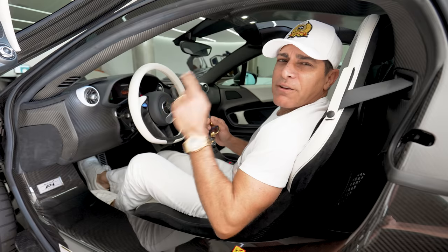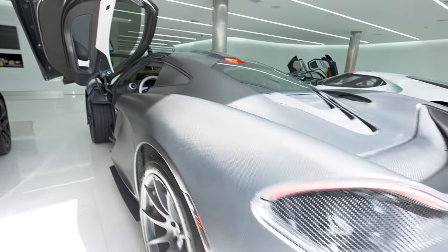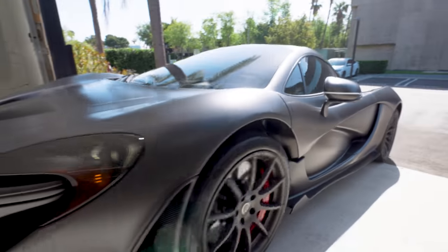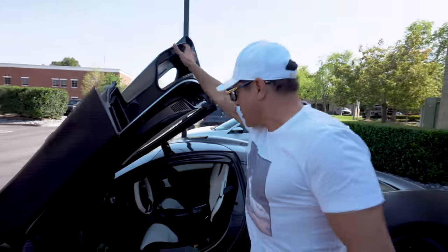Let's move the P1 out. If you haven't watched my latest video, go watch it because I've taken the P1 out for a joyride and it's amazing. Man, this car sounds amazing.